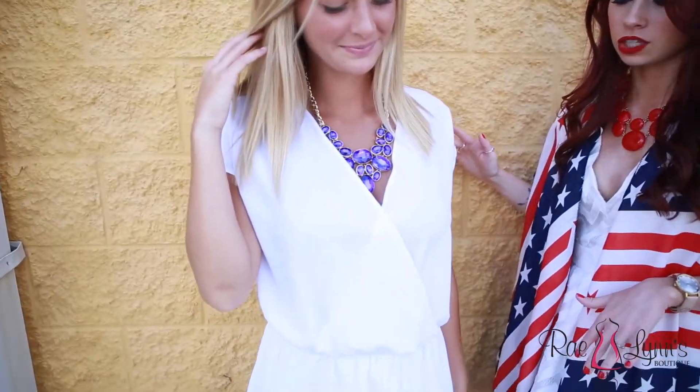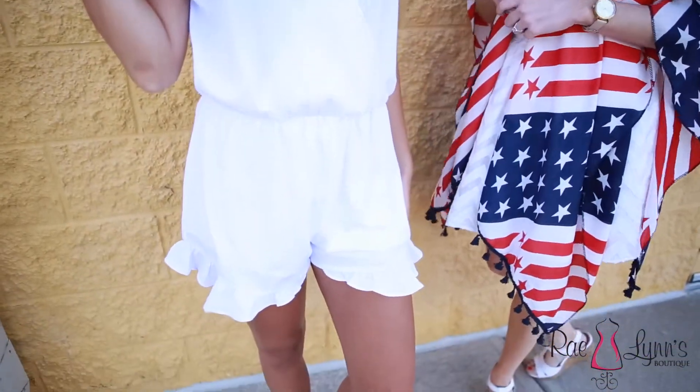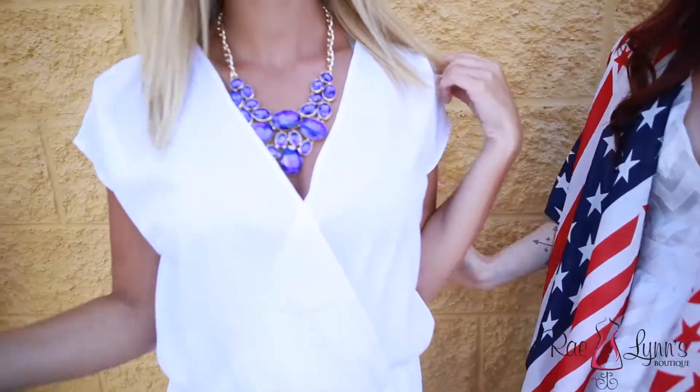Our third look is this white romper, which is one of my favorite items we have right now in the store. This is perfect if you're doing something a little bit more formal or just want to be a little bit dressier for July 4th. We've paired it with one of our really pretty royal blue necklaces. It's just perfect if you're looking for something classy, simple, and dressy.